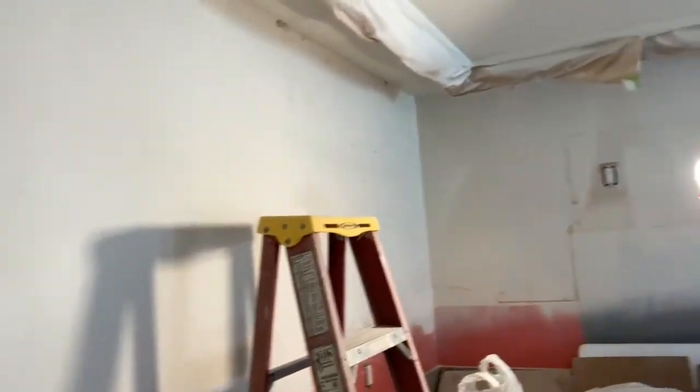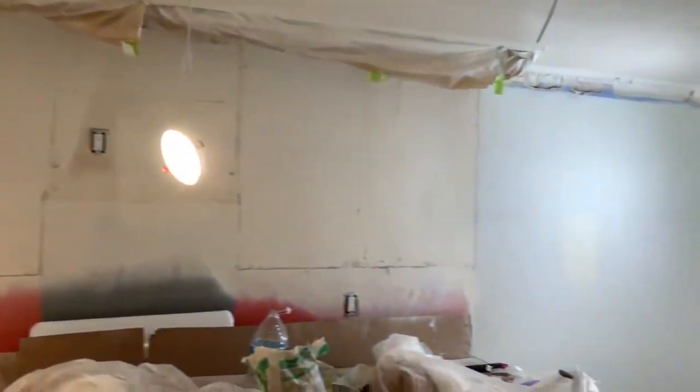Alright, so we are two weeks in. We took out the kitchen cabinets already. We're gonna replace the cabinets and do all the recessed lighting here.